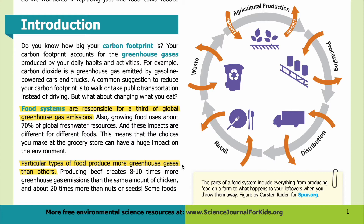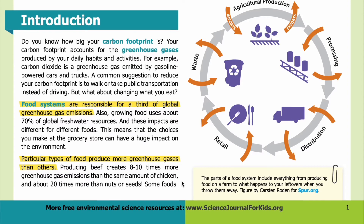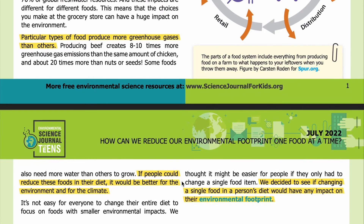Particular types of food produce more greenhouse gases than others. Producing beef creates eight to ten times more greenhouse gas emissions than the same amount of chicken, and about 20 times more than nuts or seeds. Some foods also need more water than others to grow. If people could reduce these foods in their diet, it would be better for the environment and for the climate.